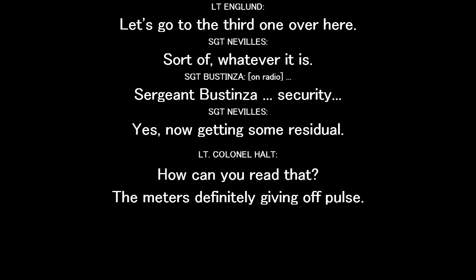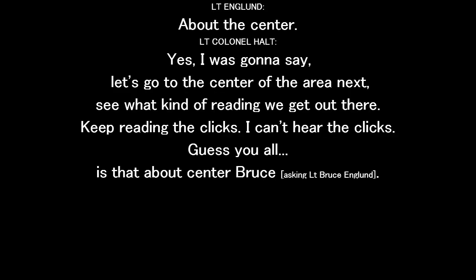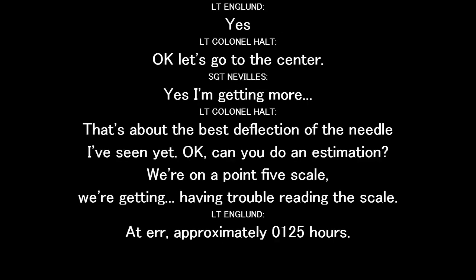Get it, Connie. Let's go to the center of the area next and see what kind of reading we get out there. You're reading the clicks? I can't hear the clicks. Got them up the center, Bruce? Okay, it's good. I'm getting more. That's the best deflection on the needle I've seen yet.